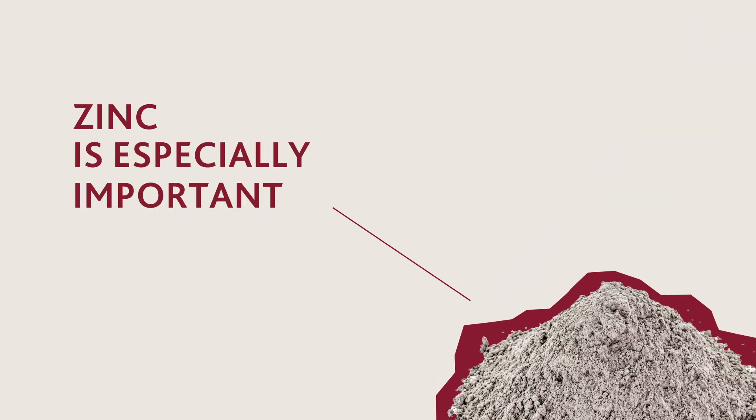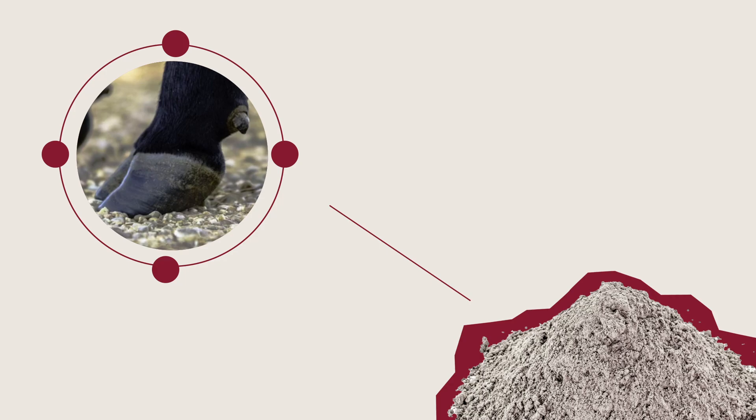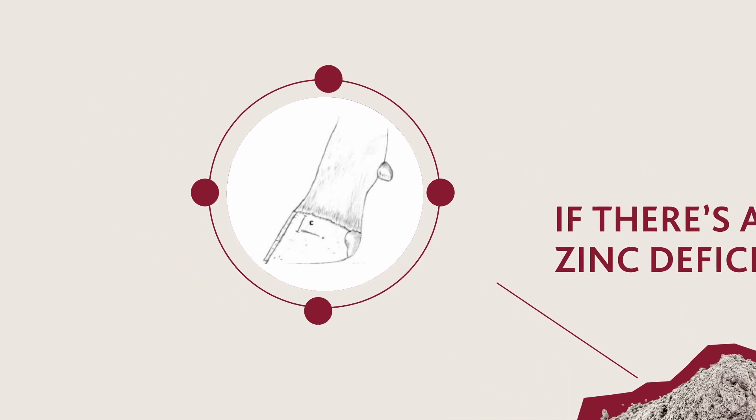Zinc is especially important for hoof hardness, particularly where the hair and the hoof meet. If there's a zinc deficiency, bulls develop small cracks just below the hoof hairline. Bacteria can enter these cracks and cause foot rot.